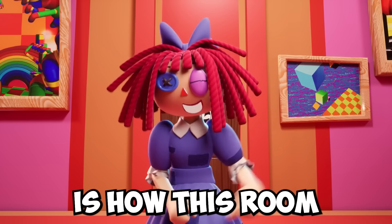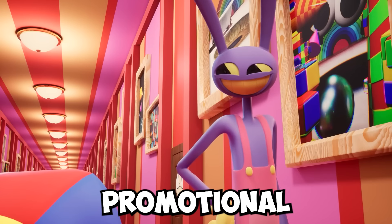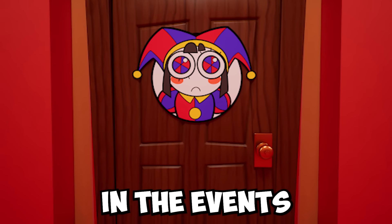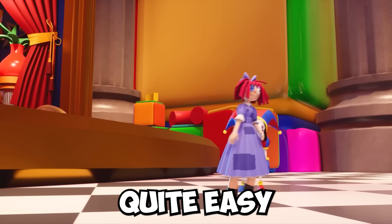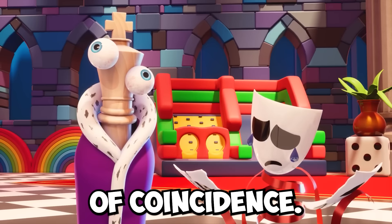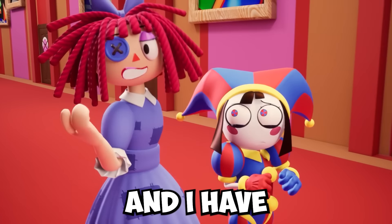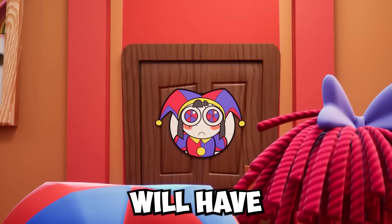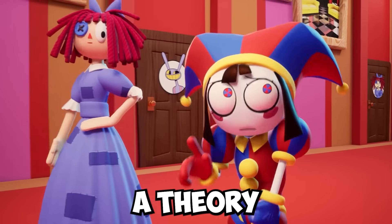Another thing we can't skip over is how this room will be significant in the episode and the show as a whole. While it's easy to brush it off as promotional material, I think Pomni's room will play a very important role in the events of episode 2. There are quite a few references to Pomni's room for it to be coincidence. The writers are likely showing us this content to prepare us for the next episode. I think Pomni's room will have some sort of hideout for her and maybe more circus members to hang out in and plan how they'll escape.